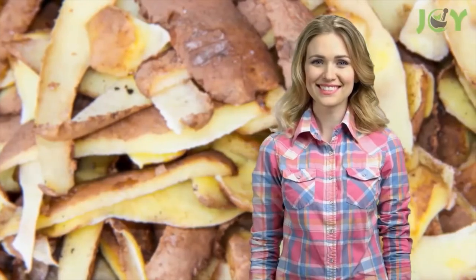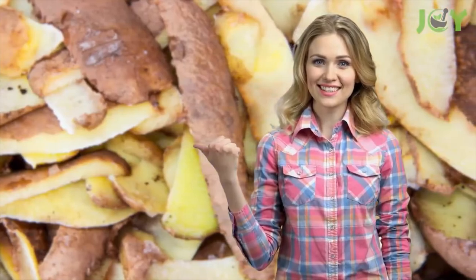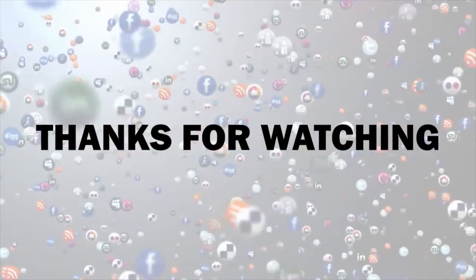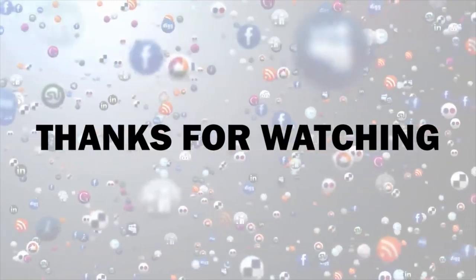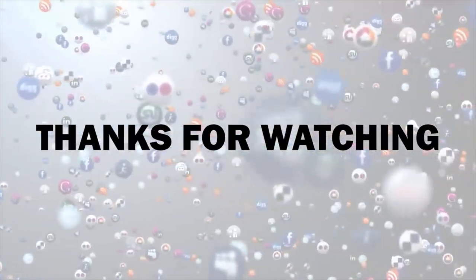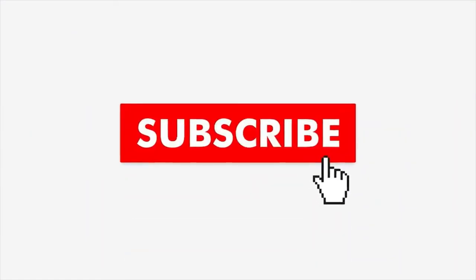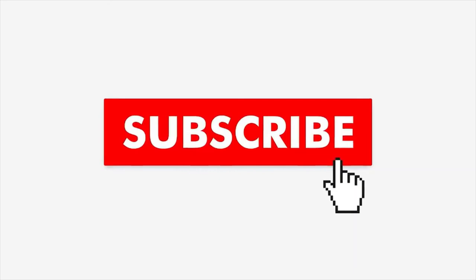Which of these potato peel ideas appealed to you the most, and how do you plan to use them? Share your ideas in the comments below. Thanks for watching — if you found this video useful, give it a like and share it with your friends. Hit the subscribe button and turn on notifications so you never miss a video.